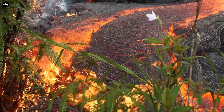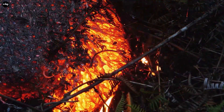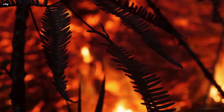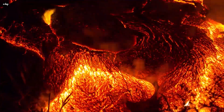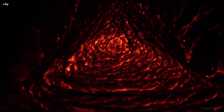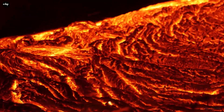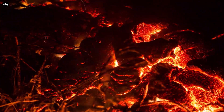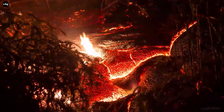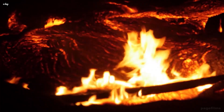We all know that lava is molten rock that comes out of a crater during an eruption, or that it is formed from the Earth's core through volcanic activity erupting onto the ground. Liquid lava has a temperature of about 700 to 1200 degrees Celsius. Although lava is quite viscous — about 100,000 times more viscous than water — it can flow for long distances before solidifying.